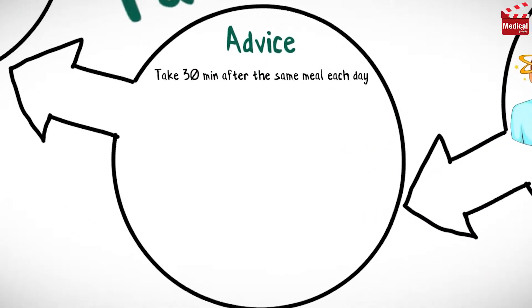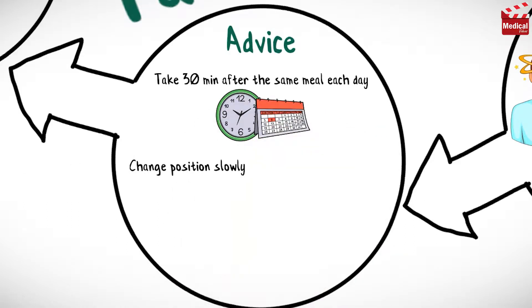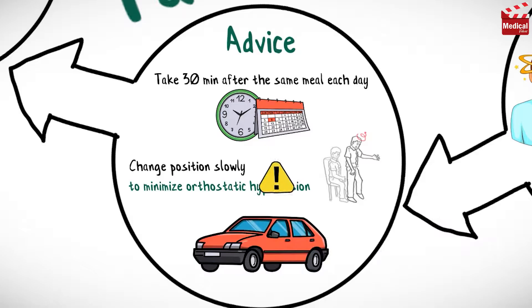Take Tamsulosin 30 minutes after the same meal each day. Change positions slowly, in particular from recumbent to upright, to minimize orthostatic hypotension. Avoid driving and other activities requiring mental alertness or that are potentially dangerous.